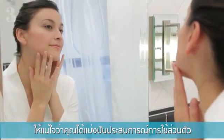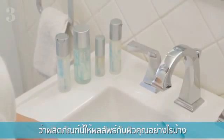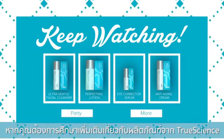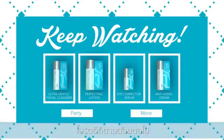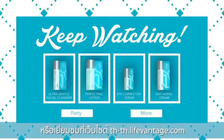Be sure to share your personal experiences with the product to show the impact that this product has had on your own skin. If you want to learn even more about the True Science products, keep watching! You can also consult the True Science brochure, or visit our website.